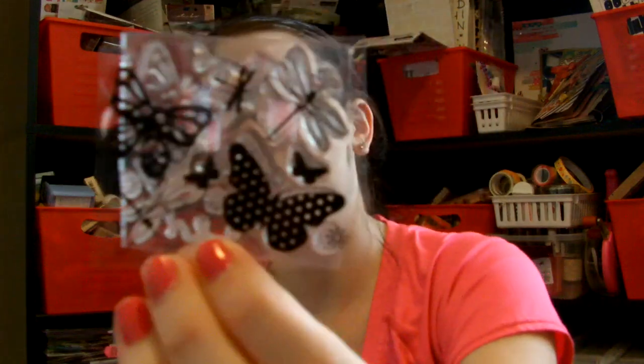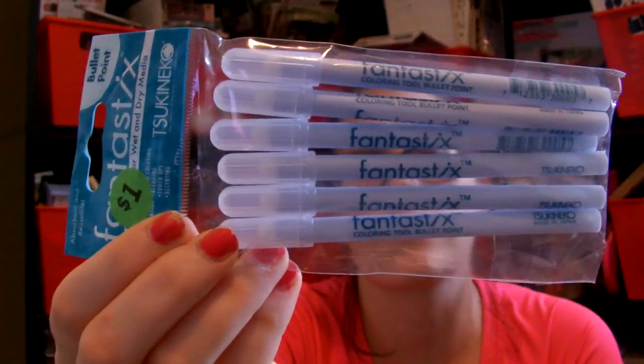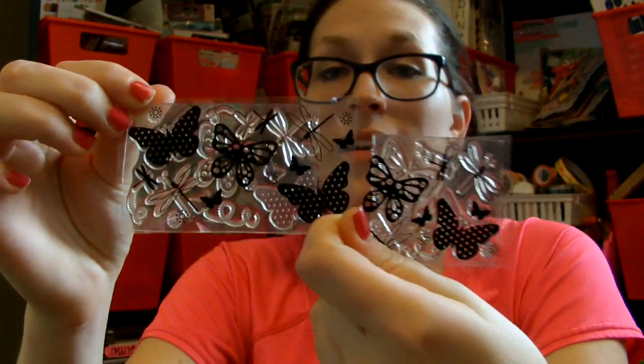I got these cute little butterfly stamps — I love this one. I got these little blending tools, they're really for chalking but you could use them for a number of things, and they've never been opened. Wait — did I buy the same stamp? It looks like it might be the same stamp. I'm not sure, but it's really cute.